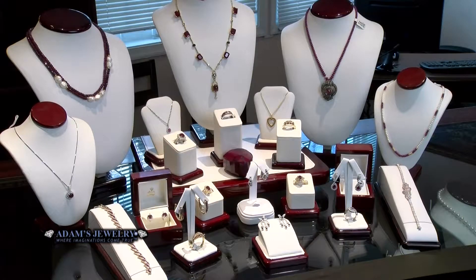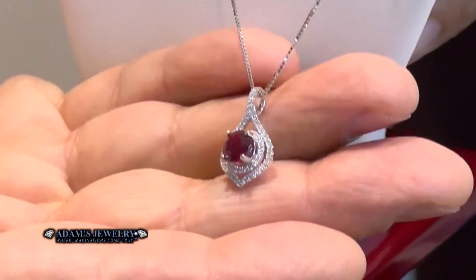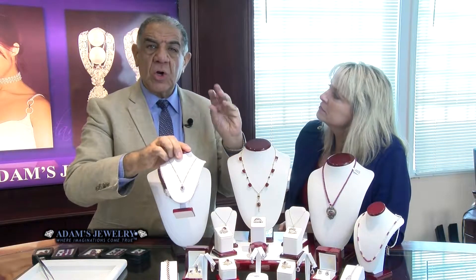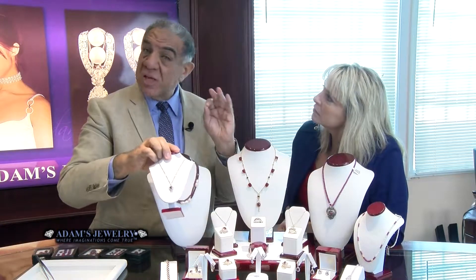I put some samples of the ruby pieces, some ideas for the summer — some very light ones, really very simple. Look at this — gorgeous. This is Burmese rubies, one of the best rubies in the universe. When you look for rubies, you look for the darker, more close to wine color — dark, deep wine and translucent.